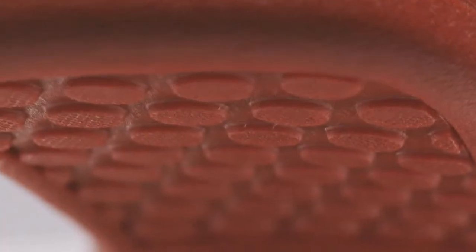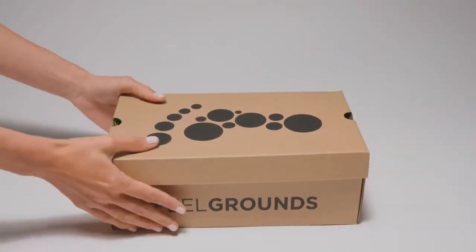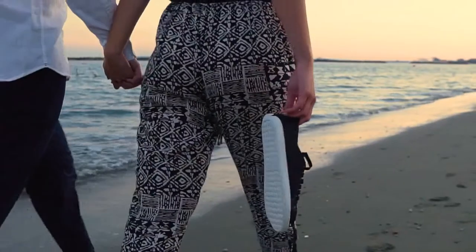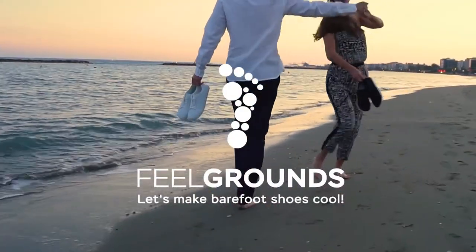Our community gave us great feedback throughout the process and they are as excited as we are. Production will start as soon as our Kickstarter campaign is successfully backed. We will ship the shoes worldwide December 2019 and keep you up to date along the way, from start to finish, from production until the shoes arrive at your doorstep. Join the Feel Grounds movement and order your own pair now. Feel Grounds — let's make barefoot shoes cool.